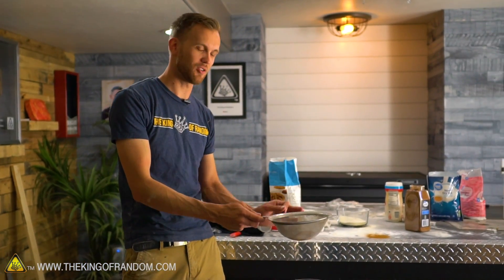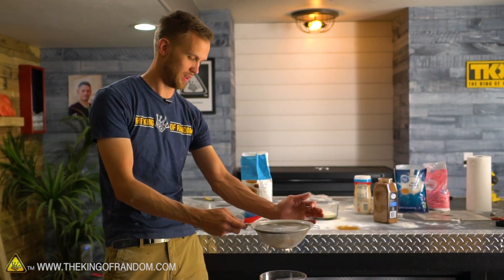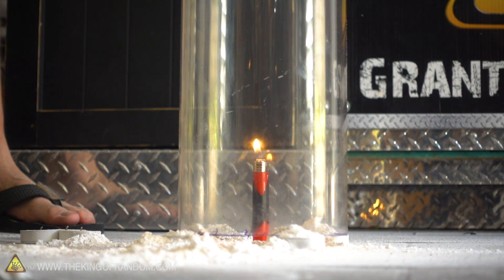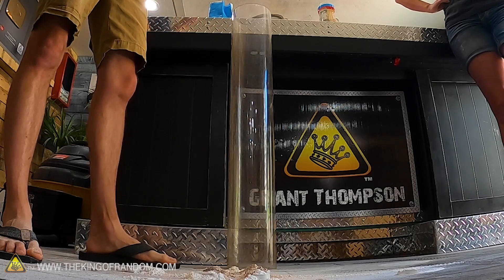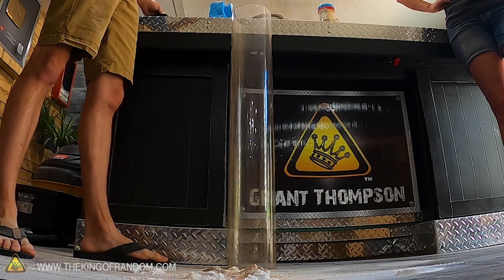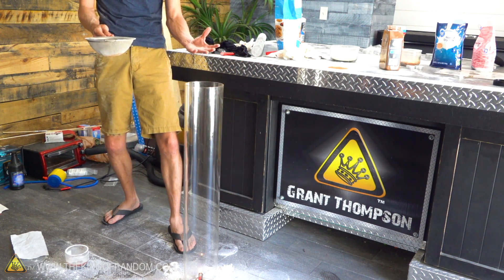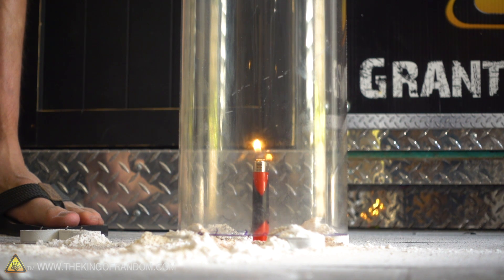So, cinnamon - I'm gonna start with very little, see what kind of result we get, and move up from there. Wow, that's fun. No fireball, but the individual little particles of cinnamon that do get lit spark quite nicely. It looks like it's just throwing sparks off of the lighter.